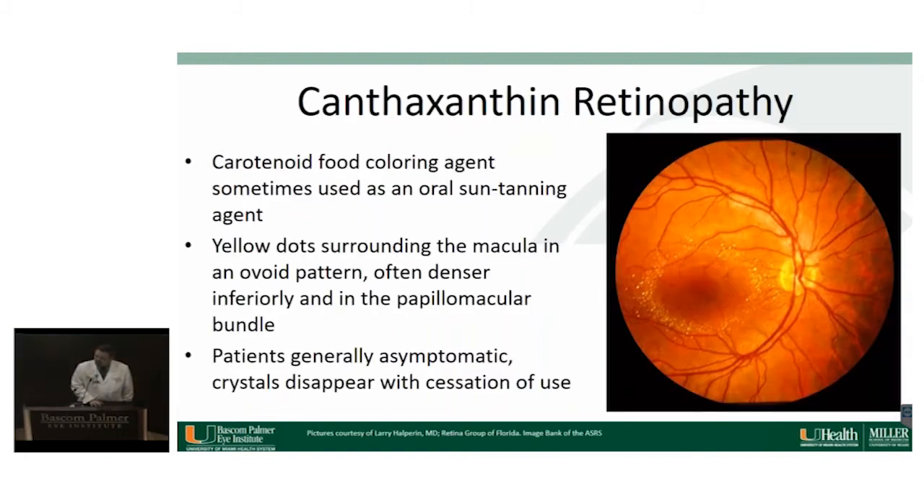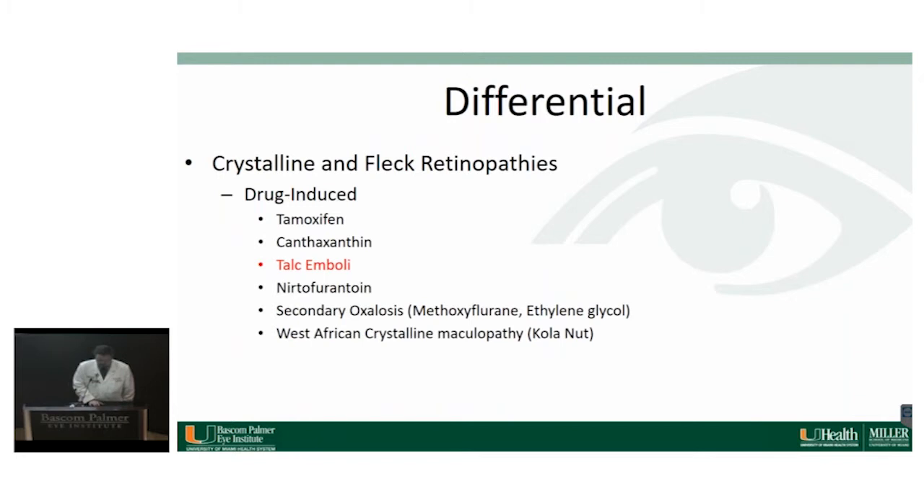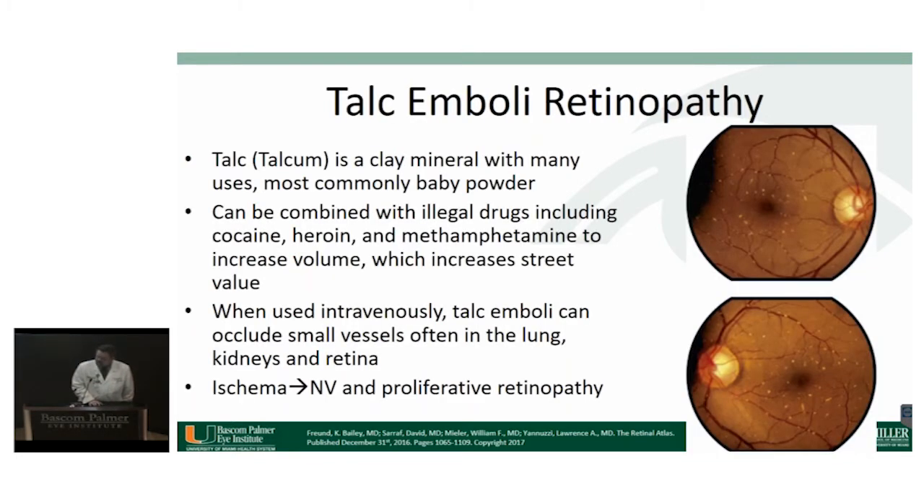Canthaxanthin is a carotenoid food coloring agent that has been used in pill form as a sun-tanning agent — it darkens the skin. When taken for a long time, patients can get yellow dots surrounding the macula in an ovoid pattern, often denser inferiorly along the papillomacular bundle. These patients are asymptomatic and the crystals usually resolve with cessation. Talc emboli retinopathy: talcum powder has been mixed with cocaine and heroin in the illegal drug industry to increase volume and street value. When patients use it intravenously, they can get emboli to small vessels visible in the retinal vasculature, which can cause ischemic problems with neovascularization and proliferative retinopathy.